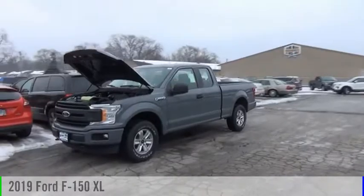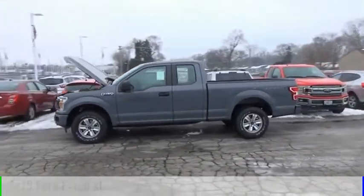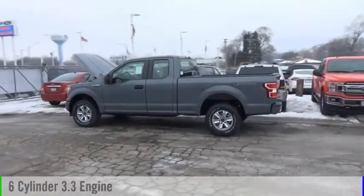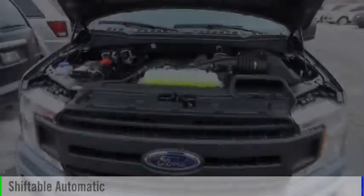You are going to love the 2019 F-150. This vehicle is powered by a four-wheel drive, six-cylinder, 3.3-liter engine, and comes with an automatic transmission.